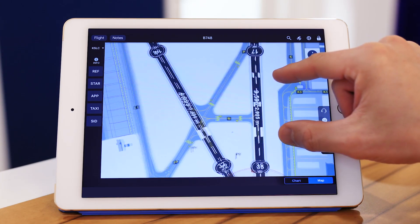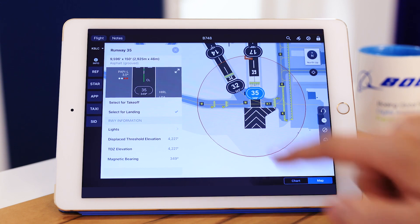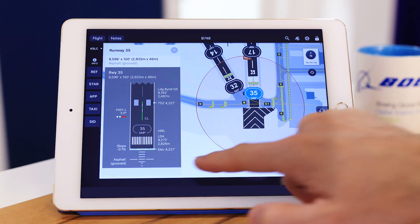The same concept will work for other items, like parking stands, de-icing areas, construction areas, or runways. A pilot departing from runway 35 will be able to long-tap the object to find all the details they want to see, including runway length, elevation, magnetic bearing, slope, TORA, or lighting.